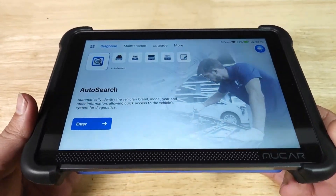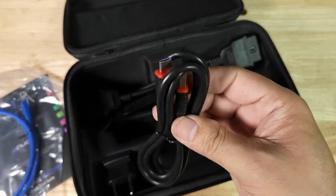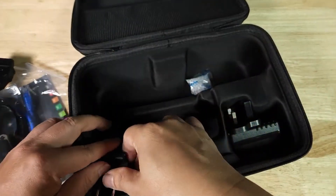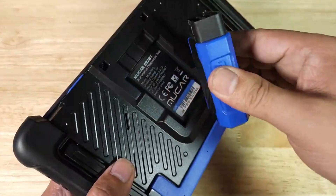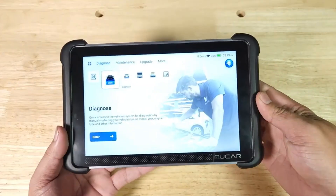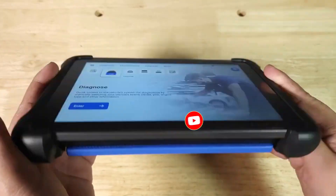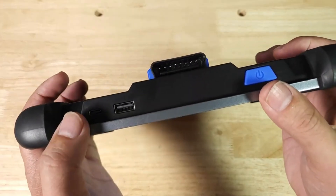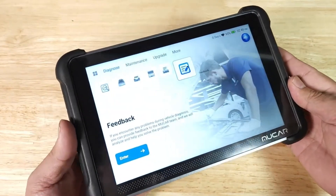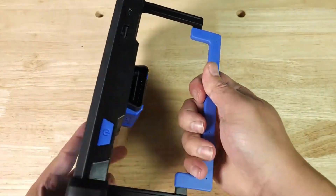Mucer 892BT: The Mucer 892BT proves you don't need to spend a fortune to get premium-level features, making it an excellent pick for 2025 if you're budget-conscious but still want serious performance. Compact and completely wireless, its Bluetooth connectivity lets you pair it with your smartphone or tablet, turning your everyday device into a powerful diagnostic interface through the app. While it easily handles basic functions like reading and clearing codes, it really shines in its ECU coding capabilities — covering advanced tasks such as injector coding for precise fuel delivery, electronic parking brake resets when swapping brake pads, and battery matching for smooth integration after replacement.